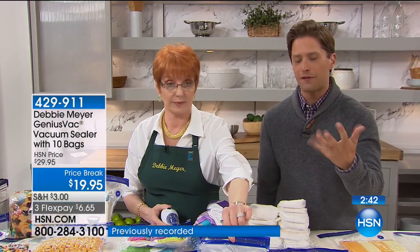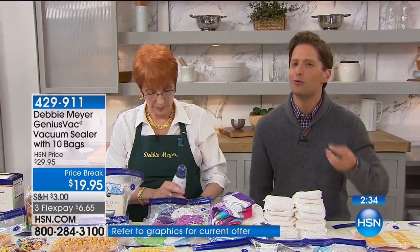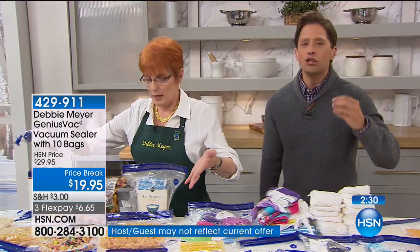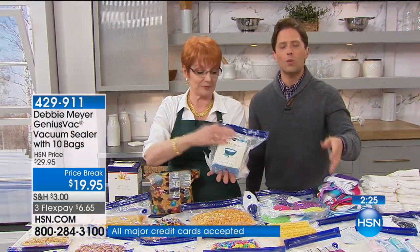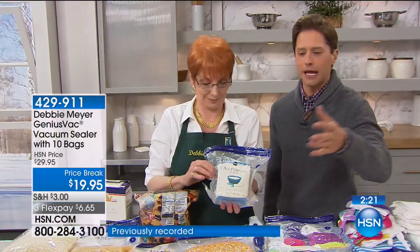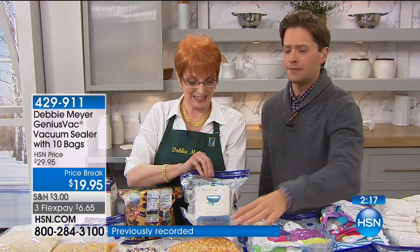You get 10 bags to go along with your purchase — five of each size. You can order an additional 20 count of the quart size or an additional 20 of the gallon size. This is money back in your pocket. You know you've thrown away food. You know you've had a snack go stale. You know you've had freezer burn. Debbie had real-deal problems because she was a working mom who looked for real solutions to save her family money and stop wasting food.